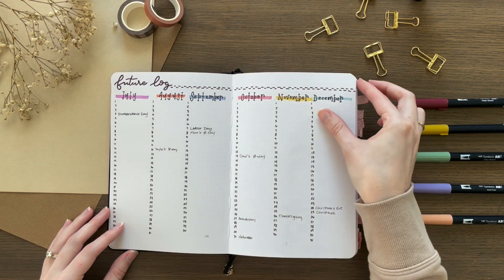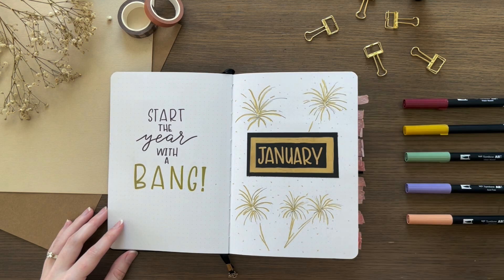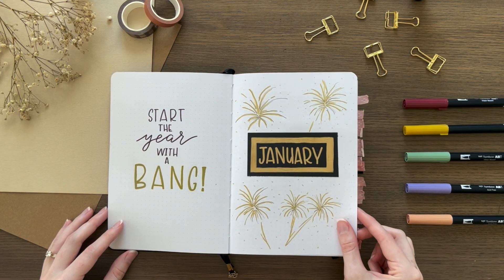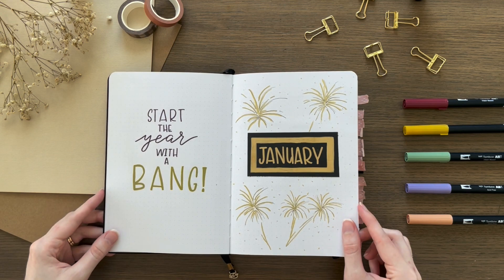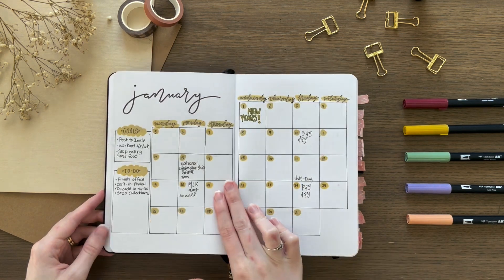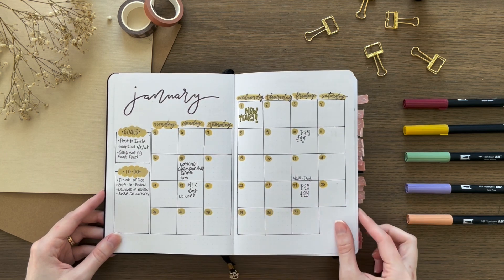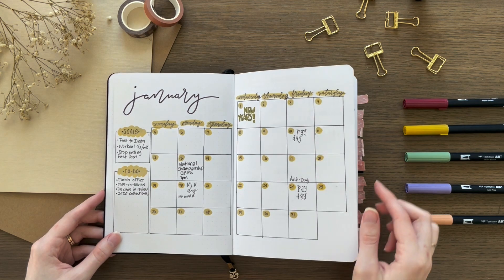And then on to my January cover page. I had just gotten a bunch of gold pens for Christmas that I really wanted to use, so I did a gold theme for January. I put some little fireworks on my cover page, and then the rest I just had a whole bunch of gold highlights on my monthly spread and in my weekly spreads and everything.